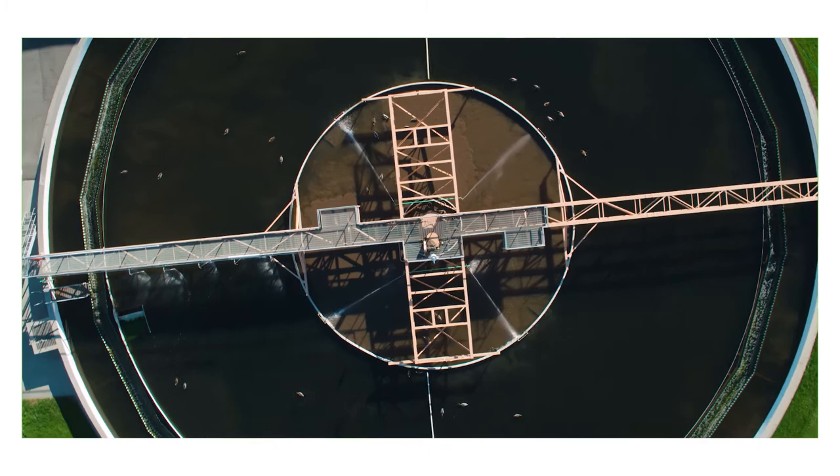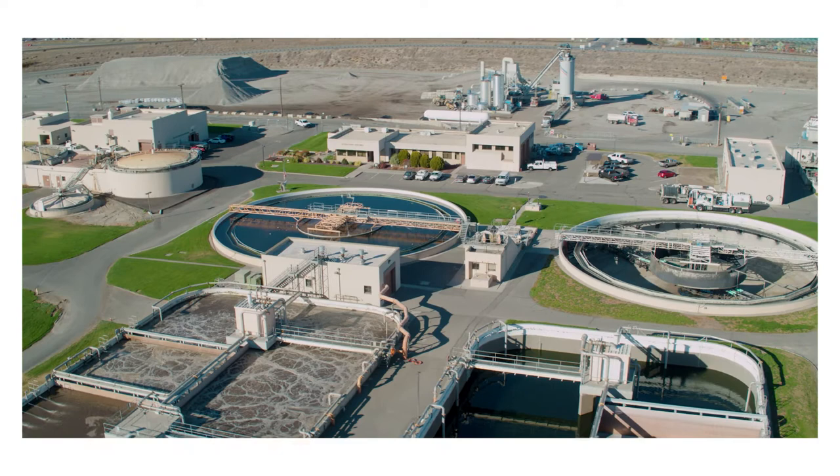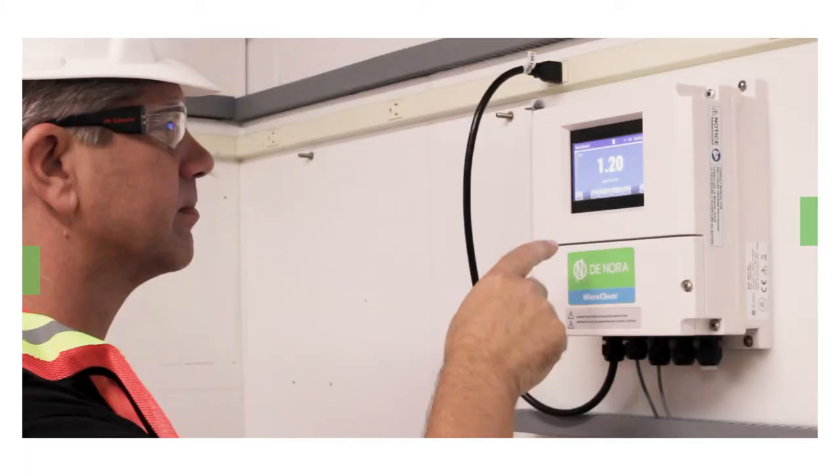At Donora, we pride ourselves in making the world's leading water and wastewater treatment technologies. We're 100% committed to providing quality service to keep your facility running and your people safe.